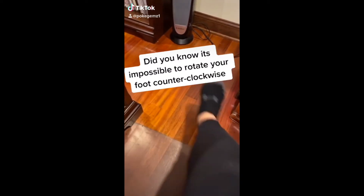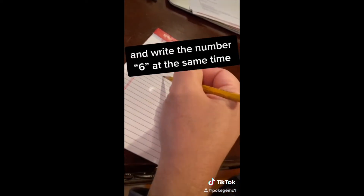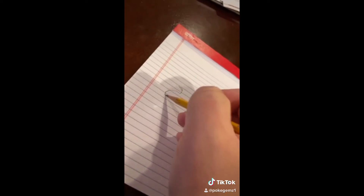Okay guys, did you know it's impossible to rotate your foot counter-clockwise and then write the letter six on a piece of paper? Pause this video and try it.